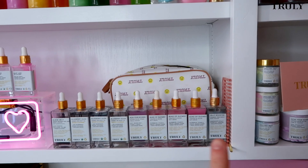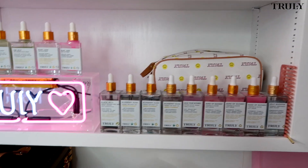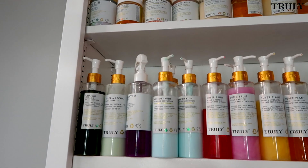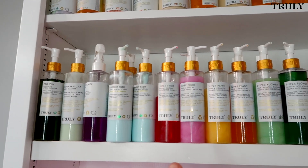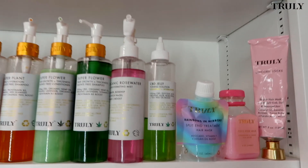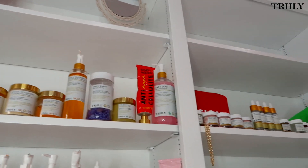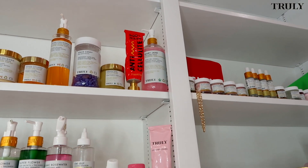Moving along, we have a little sneak peek bag, all of our serums — we have our butt serum, our boob serum, our oil jelly booster and black jelly, and then our face serums with this really cool Truly sign. We have all of our pump products, the facial washes, then moisturizer, hair care, some sprays, our CBD jelly toner, some hair masks, and up here all of our vegan collagen products.